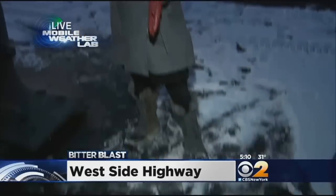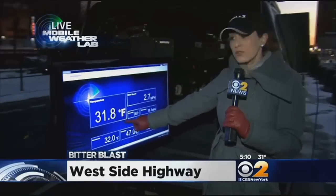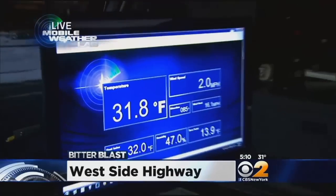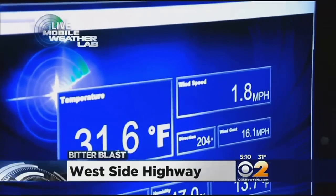We are live here on the West Side Highway right now. The surface is getting slick — there are already some spots of black ice. Right now, the temperature in the back of the Mobile Weather Lab is reading roughly 32 degrees. We've had wind gusts as high as 22 miles per hour; right now gusts up to 16, meaning it's feeling like single digits. As temperatures continue to drop overnight, the concern will be refreezing of these roadways. We're live with the Mobile Weather Lab on the West Side Highway. Vanessa Murdoch, CBS 2 News.